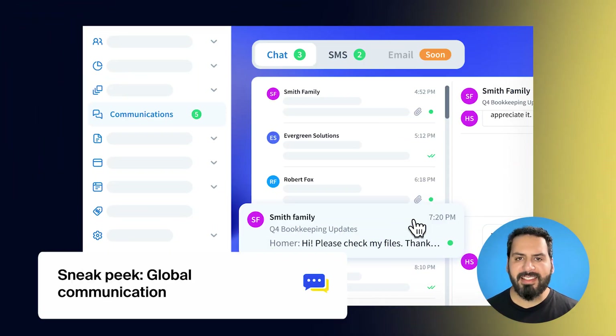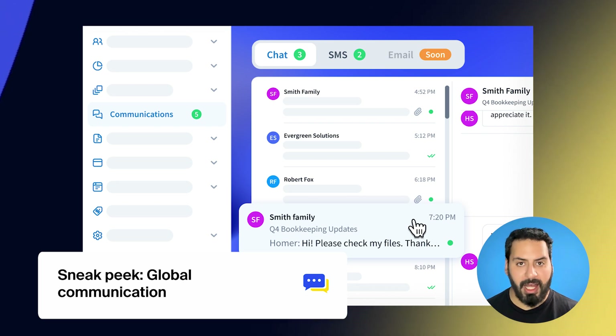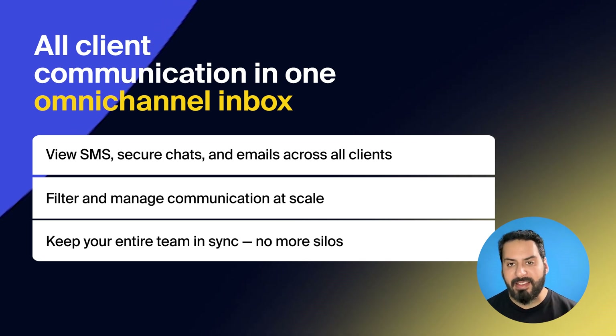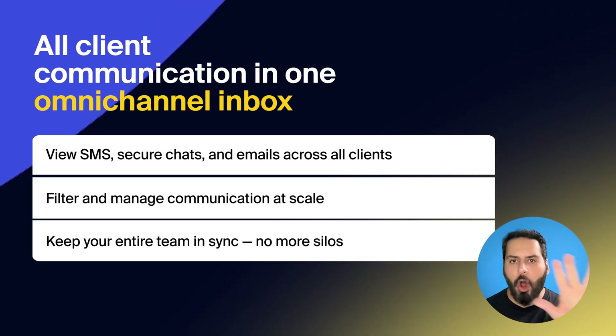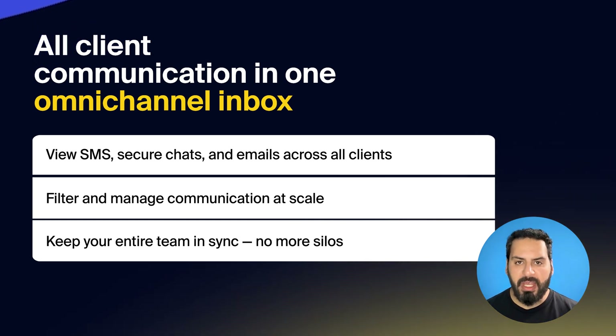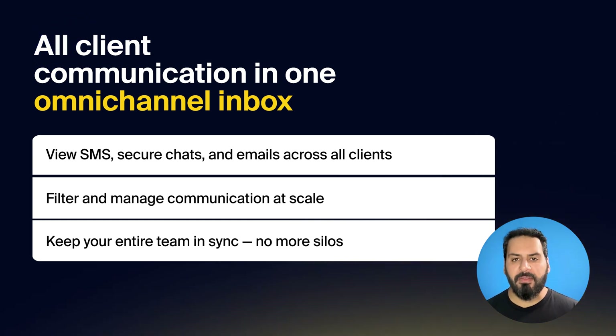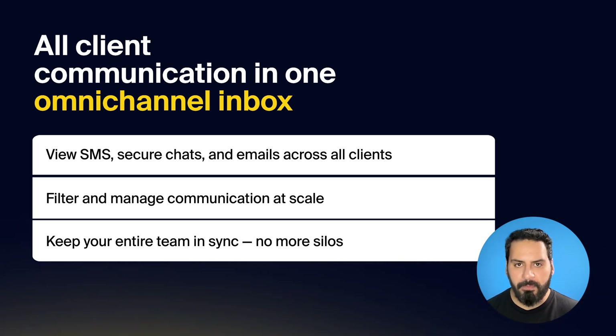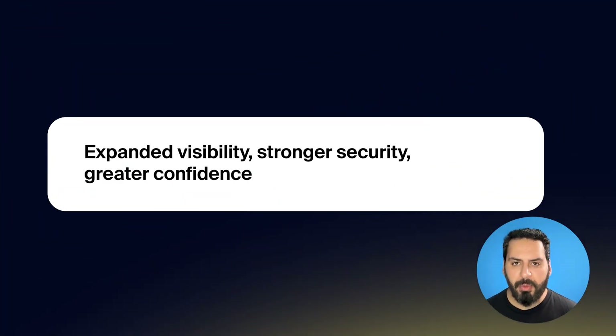Before we dive in, let's take a look at the new omnichannel inbox for all communications across all clients. Global Communications will contain all secure chats, SMS, and emails across all clients in one powerful view. Your team will be able to respond faster, avoid context switching, and ensure no message gets lost in the shuffle. Want to get a first look at this upcoming release? Book a demo via the link in the description. Now let's dive into our April product updates.